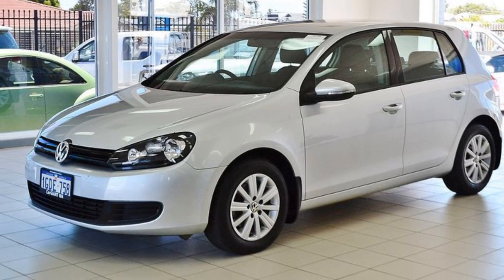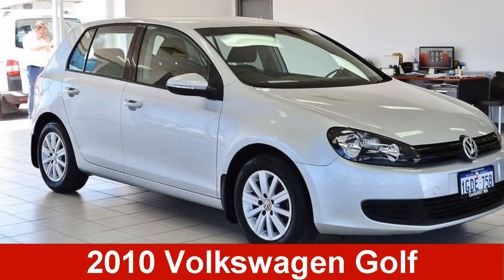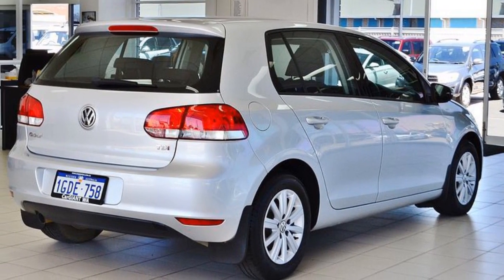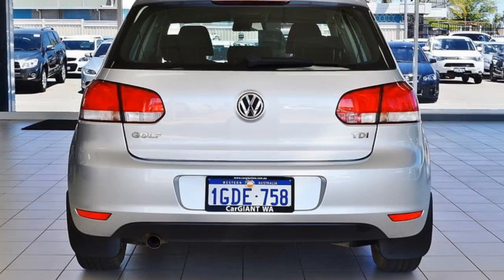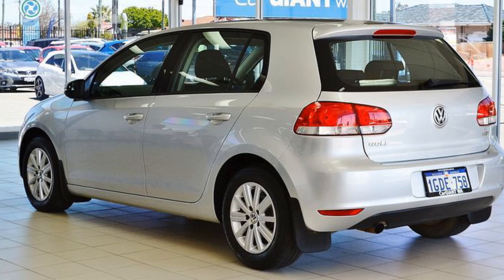We are proud to offer you this great value 2010 Volkswagen Golf. This Golf has an efficient 2.0-litre engine and a smooth shifting automatic transmission. The attractive silver exterior is complemented by its stylish interior.